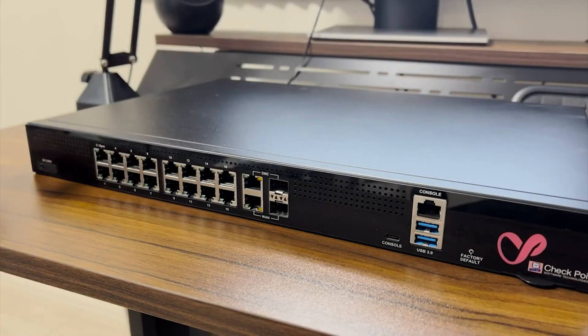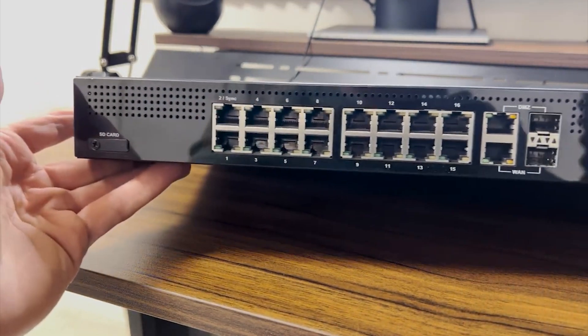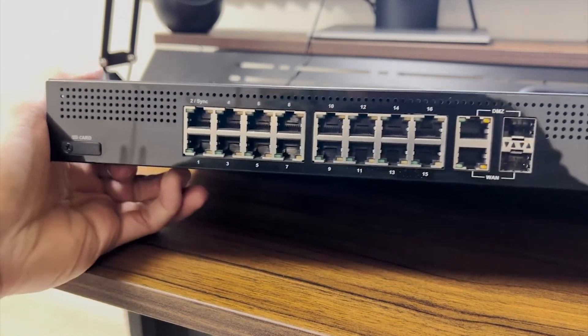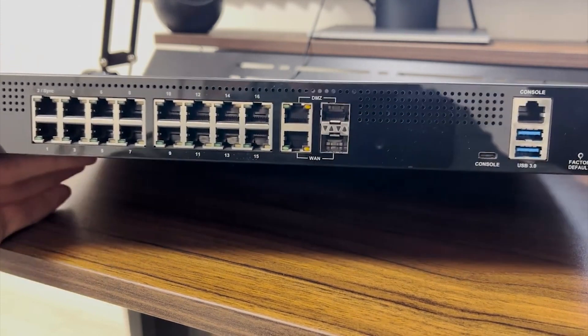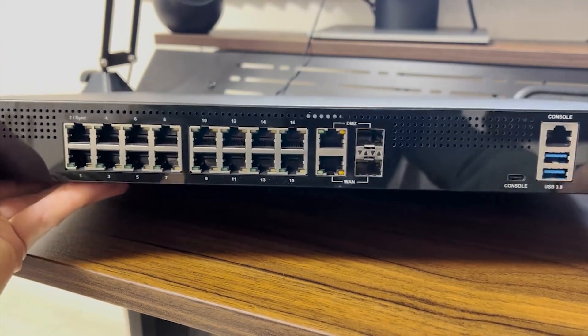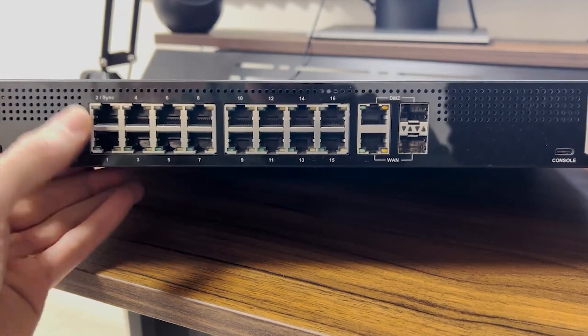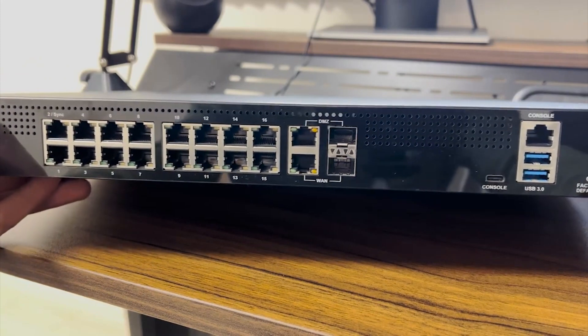A medium-sized business will probably need a little bit more throughput than the 1590 can provide, so for them the 1600 could be perfect. Let's take a closer look at the 1600. All of the interesting stuff is here on the front. On the left there's a slot for an SD card — the 1590 had one also. You don't need to use an SD card, but if you need more storage on the device it's good to have. Next there are 16 UTP LAN ports. One interesting thing I noticed is that the numbering begins on the bottom port — port 1 is down here, and then 2 up here, 3, 4, 5, etc. That's different from most other vendors.